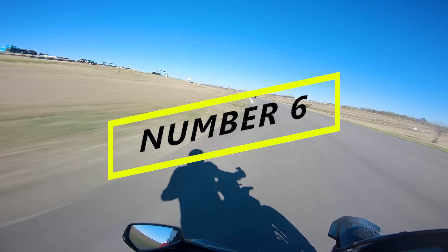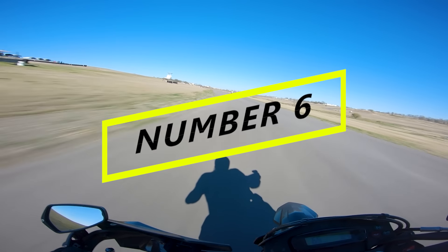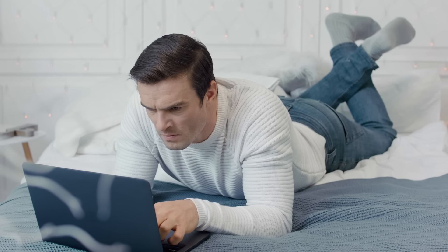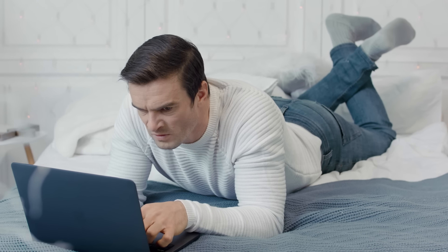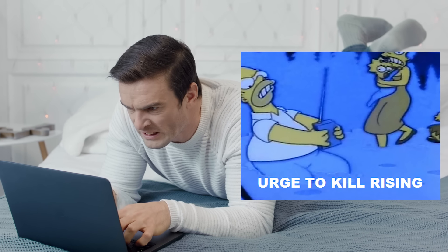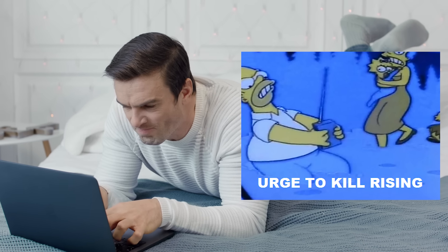Number six on this list is the venerable WR250X, and if you're a WR owner, you're probably wondering why it's so low on this list. You're sitting there like, my WR's got just as much power as a DRZ400, and it's got fuel injection, and it's got a dash from this millennium. To that I'd say, really? Okay, that's a little weird, but who am I to judge?